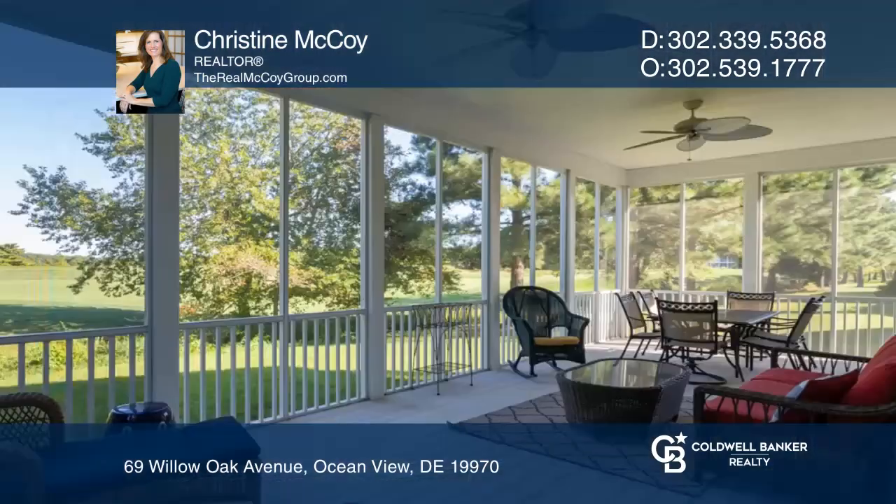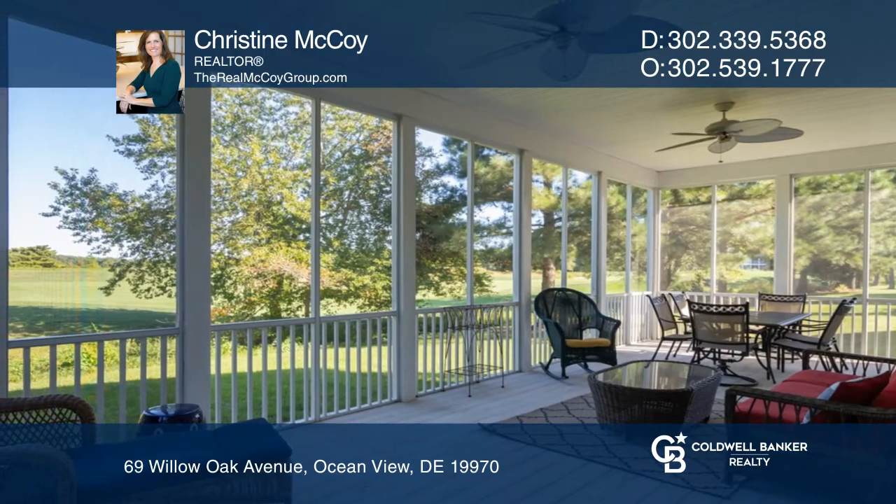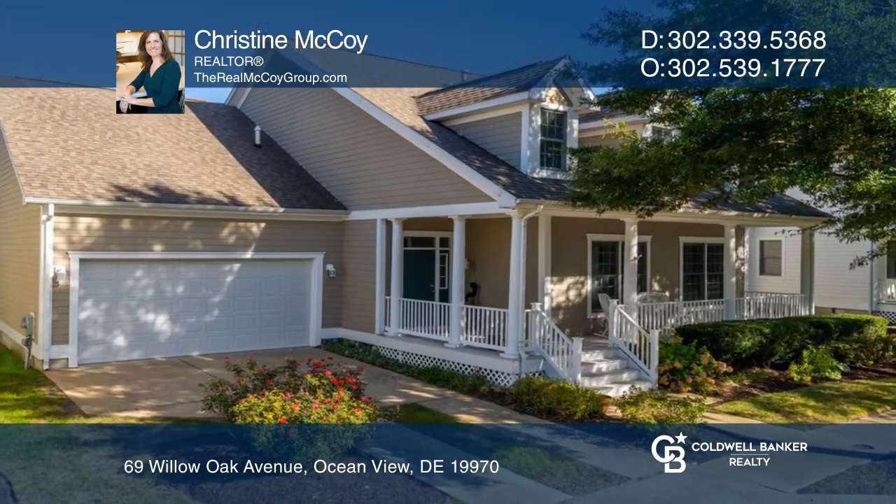Come enjoy all that this home and community have to offer. Make yourself at home by scheduling a tour with Christine McCoy.